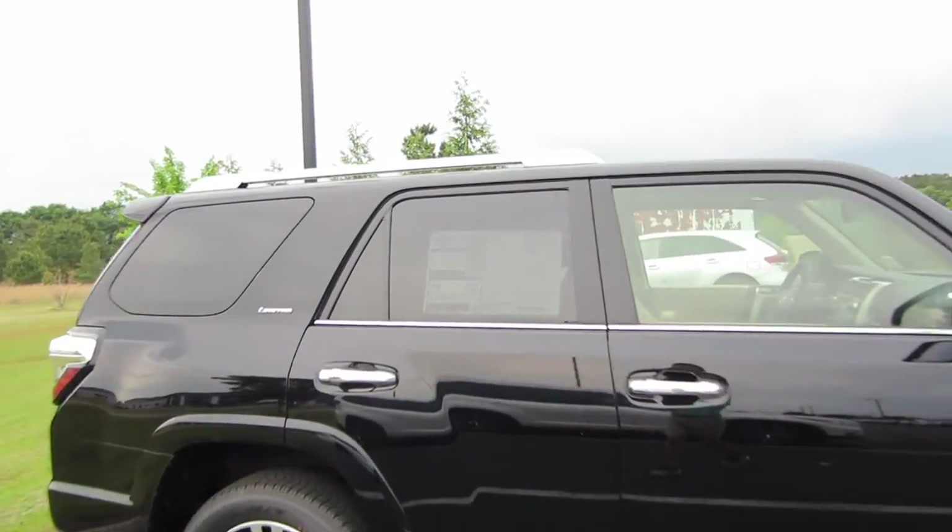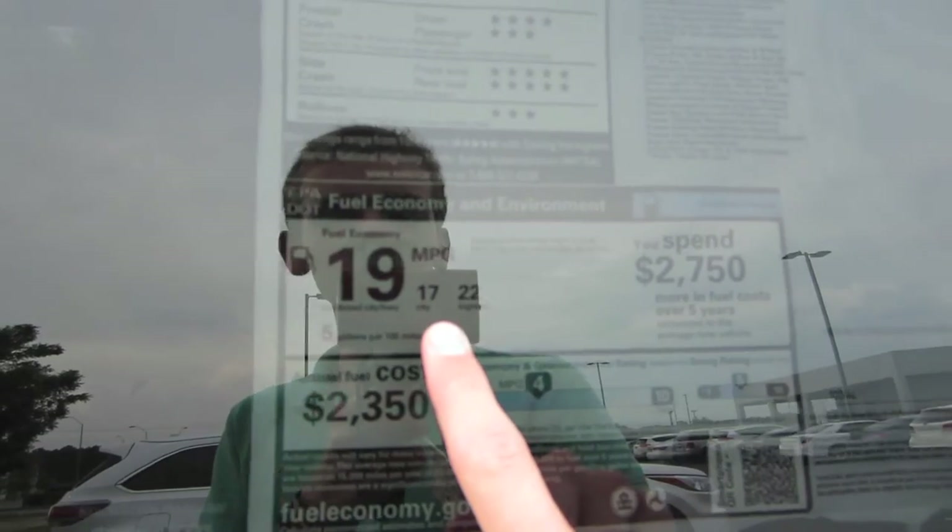Coming to our window sticker, we do have a few options on this model. We've got the sliding rear cargo deck, clear paint protection hood package, carpet mats, and a phone charger for a total of $43,192. Our gas mileage is going to be 17 city and 22 highway with 19 combined.